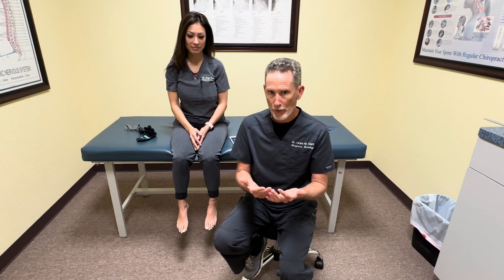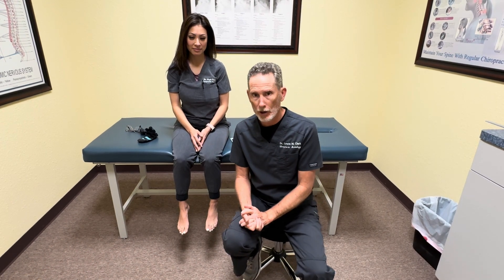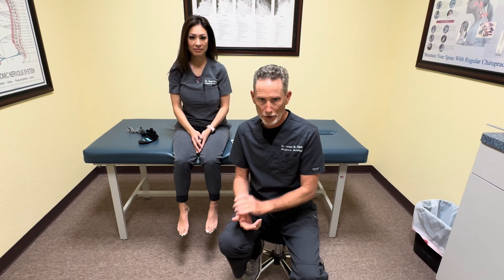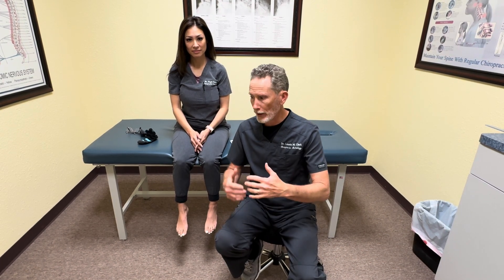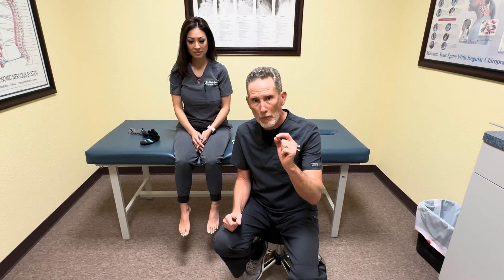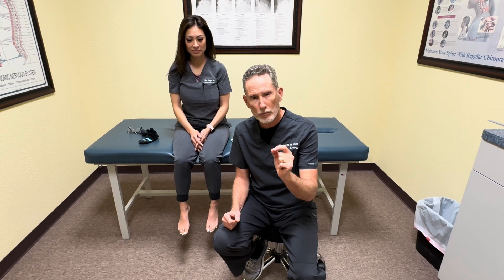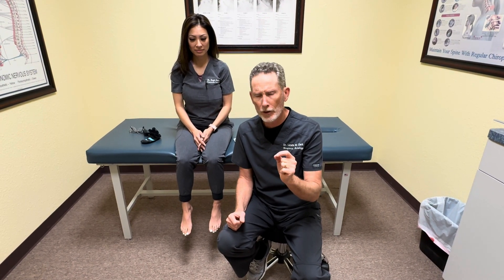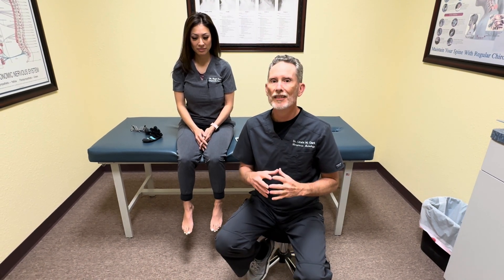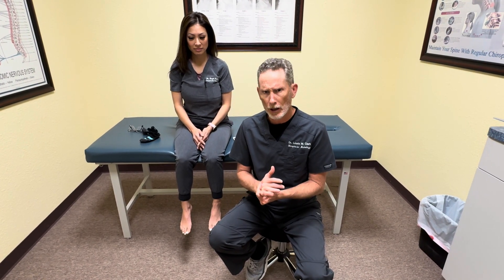Why is it happening? The number one reason why nerves die is lack of blood supply. Blood supply brings oxygen and nutrients to the tissue, and nerves themselves have micro vessels — very small microscopic vessels that must bring blood to the nerve itself. This is one of the first things damaged when you have diabetes or some type of blood sugar dysfunction.